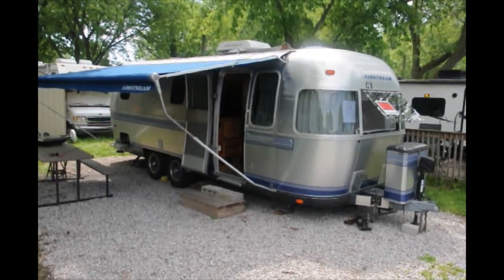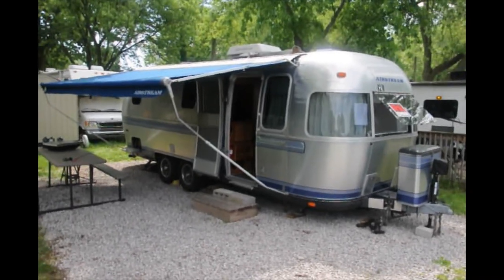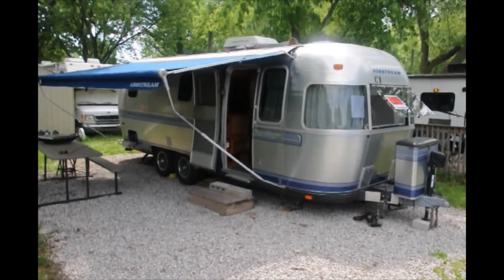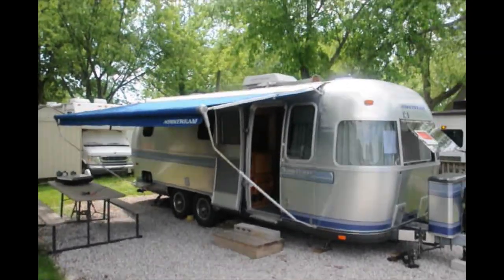Good morning, this is Dale Owens. It's July 11th, about 11:30 a.m. I am going to take a little video here of our 1995 Airstream Excella that we are looking to sell.